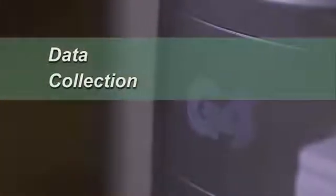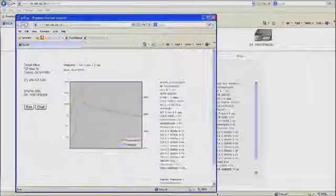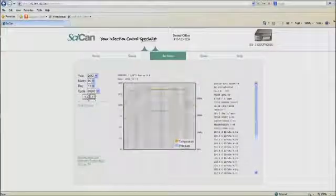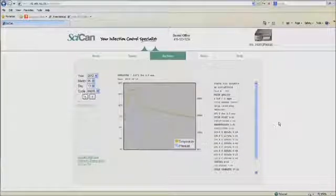Advanced data collection makes managing information fast and efficient. Through the G4's networked portal, the Statum's current status can be viewed and all cycles and cycle graphs can be examined. Data logging is also automated. The USB flash drive engaged in the front of the unit records all cycles and includes the unit's serial number, date, cycle number, any error codes, and confirmation of a completed cycle — including all times, temperatures, and pressure associated with the successful cycle.